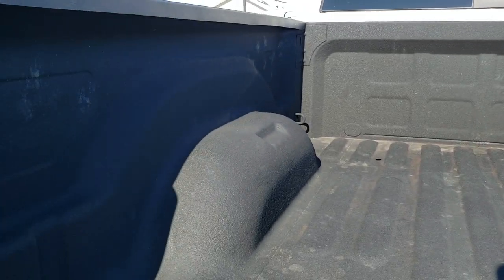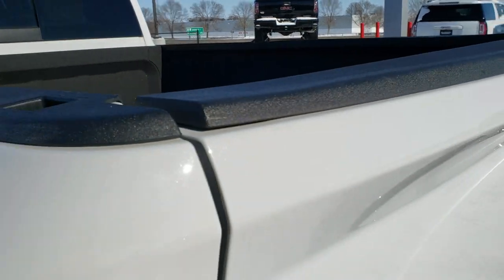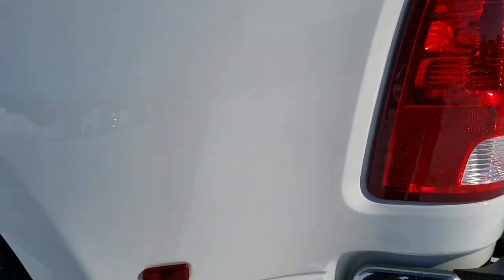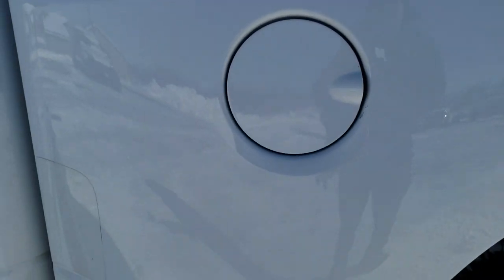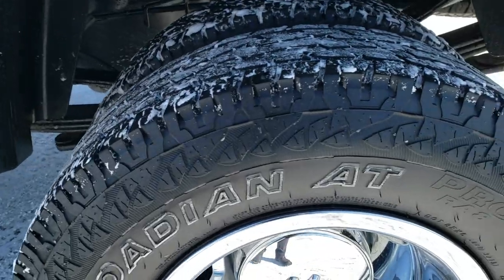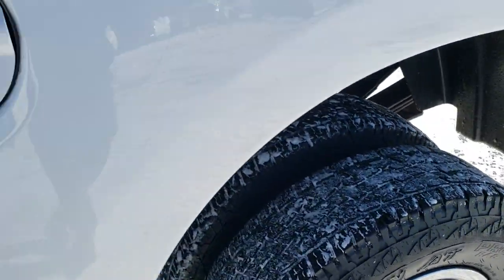The bed has a very nice spray-in bed liner and it looks like it's hardly ever been used. I don't see any dents or dings back here — very nice condition. Going down the driver's side of the truck, it's just as clean as the passenger side. The dually tub is in great shape with no dents or dings, and the back wheel simulator is in excellent condition as well.